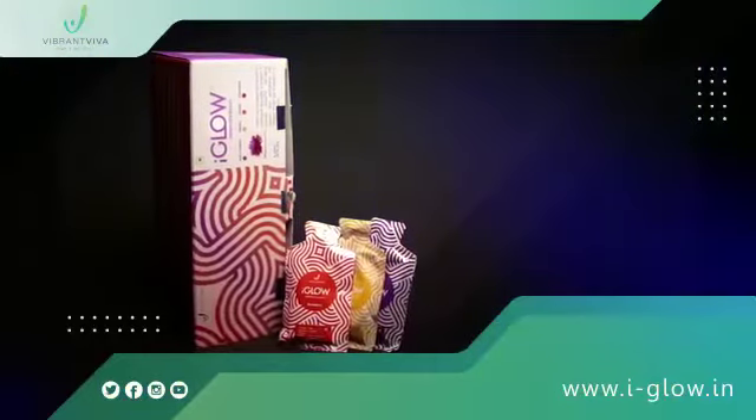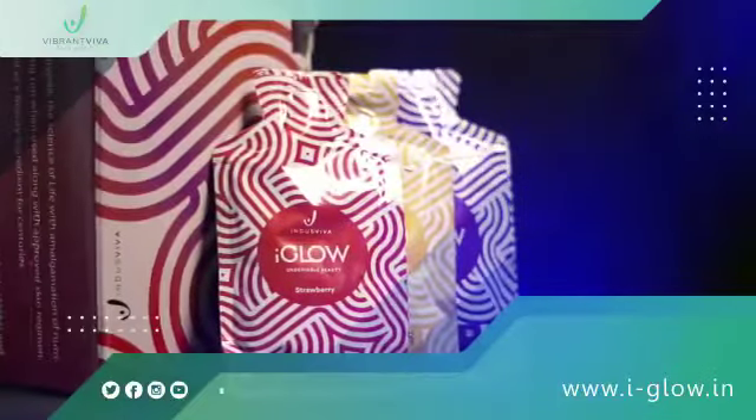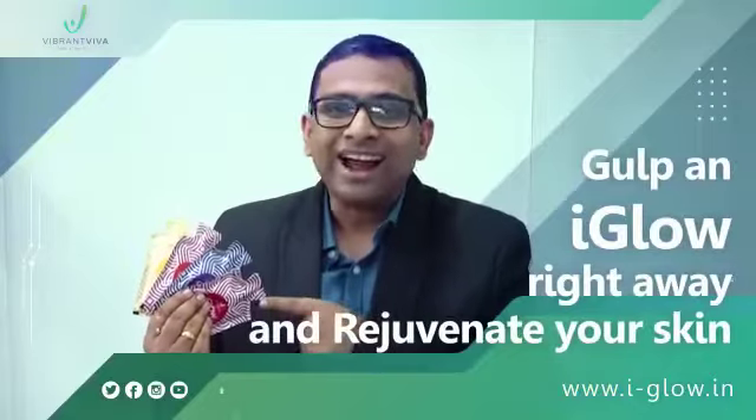For better results, you can consume up to 2 iGlow sachets per day, preferably 15 minutes after food. Gulp an iGlow right away and rejuvenate your skin.